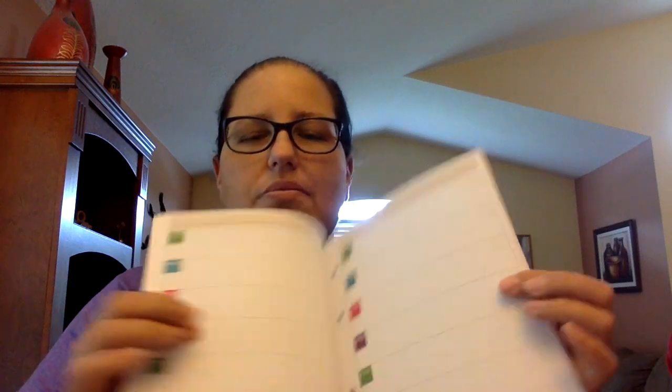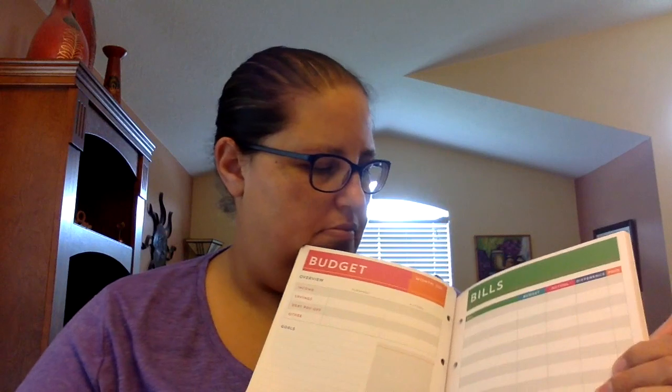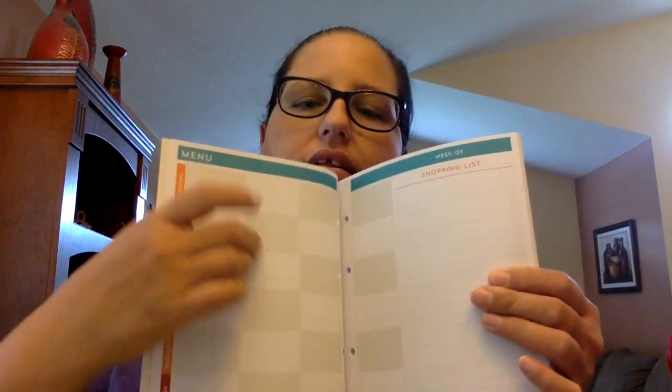They're not numbered so I can use them whenever I want. There are weekly ones too. I'm thinking of maybe cutting this and punching it to use in my Filofax. I got the budget one which has the year budget, expenses, budget graph, budget bills. Same thing — I'm going to cut it and punch it and see how it fits. I didn't bring my Filofax with me so I can't do it now. The menu one is for meal planning — you can do the little shopping list on the side.